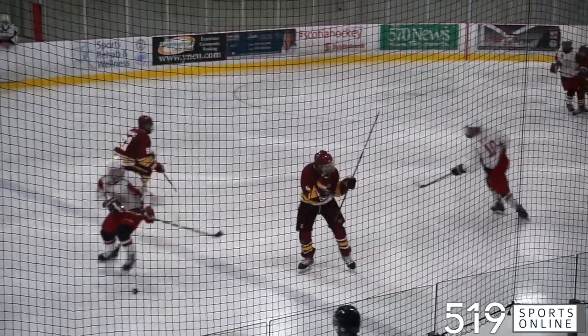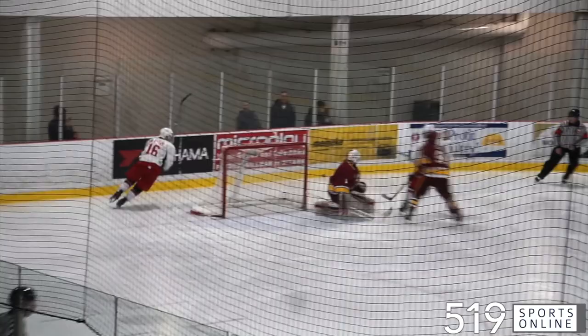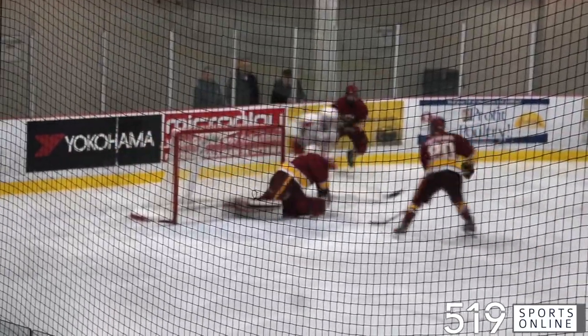Third period now, Blake Blevins with a steal at the blue line, he's all by himself. Owen Porter with the denial — he made 42 saves in game one.